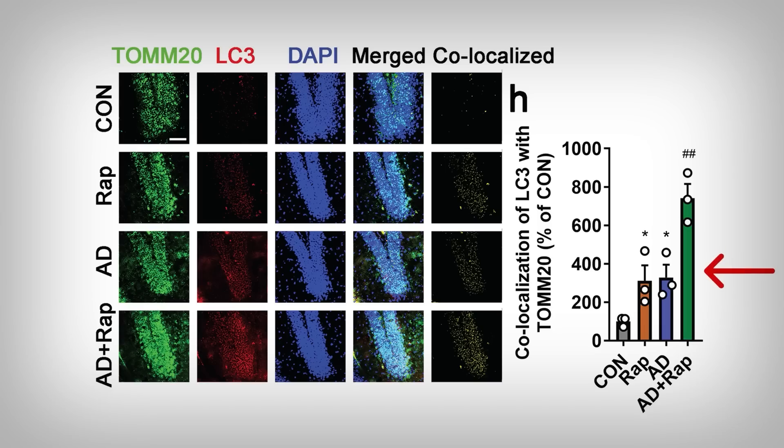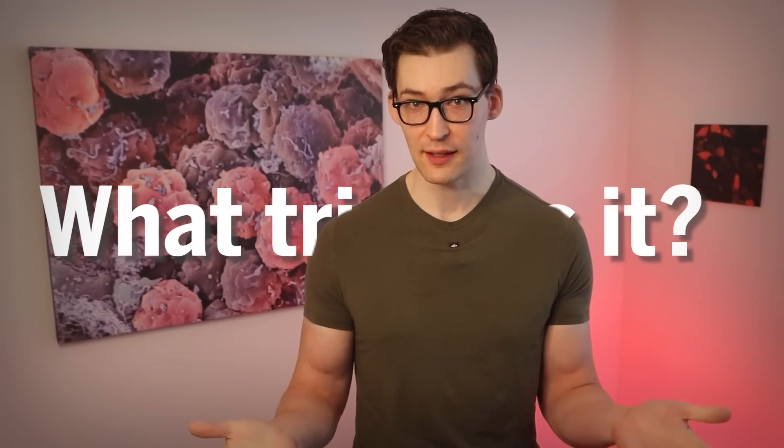Granted, these microscopy images could be better in terms of resolution, but this is what we have to work with. So there's some evidence mitophagy might be happening more with rapamycin treatment. But one thing we should also ask is: what triggers it? Why would these enzymes and proteins suddenly turn on mitochondria and start destroying them? And what's the benefit?